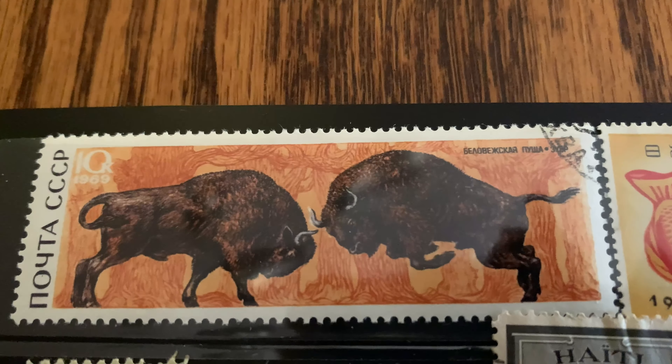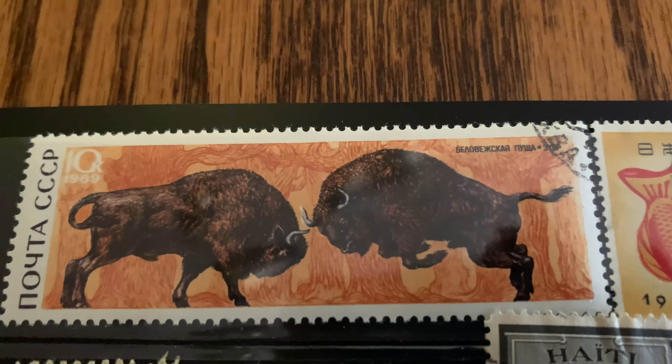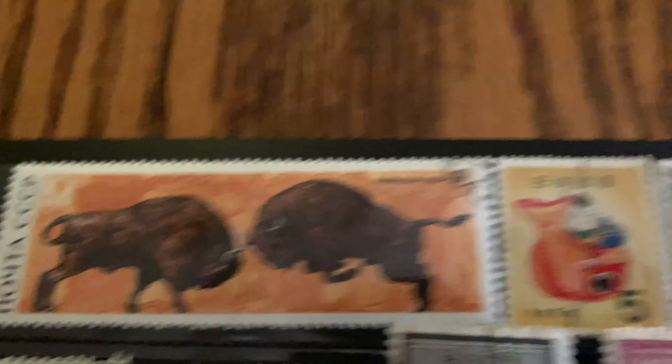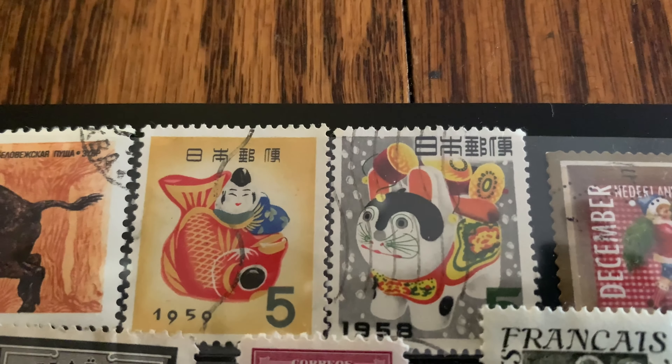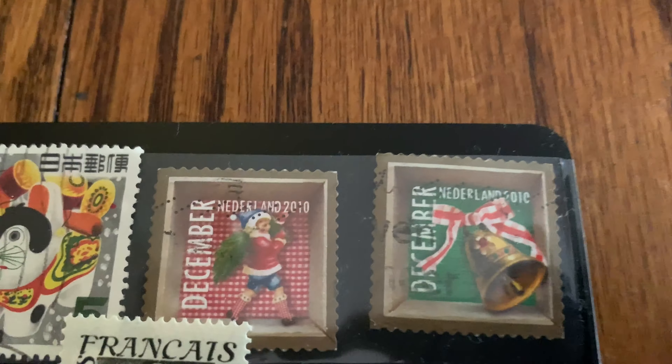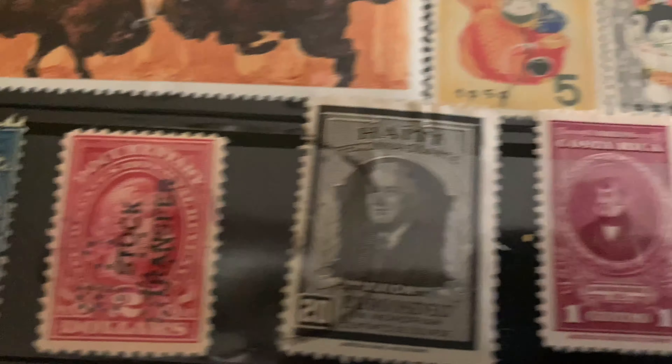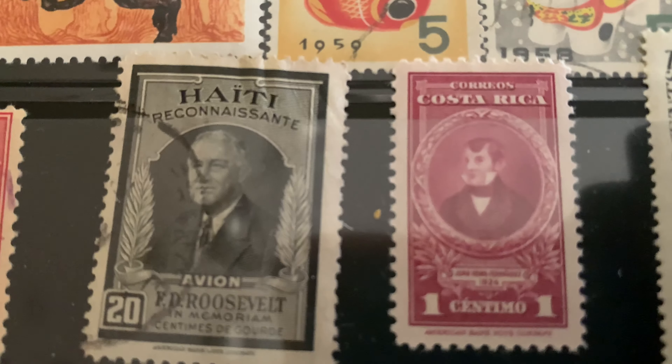Those are the last stamps I have to show you, but I'll show you those as I move the camera. This morning I took all the hinges off the back of these stamps, cleaned them up, and then put them in my Vario pages that I just bought. You can see this nice long one from the Soviet Union — a different style stamp. These two from 1958-1959 I thought were interesting — Japanese stamps and a couple of Christmas stamps from the Netherlands. We also have a couple of revenue stamps, which I thought were very interesting too.